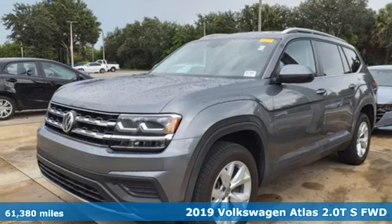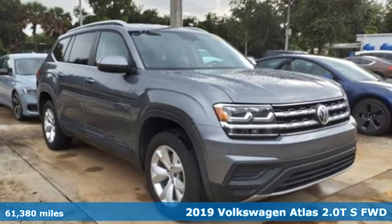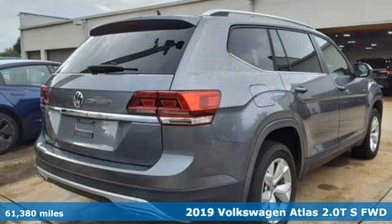It's a 2019 Volkswagen Atlas. With seating for seven, here's an SUV that's big enough for a family, a band, or a family band.